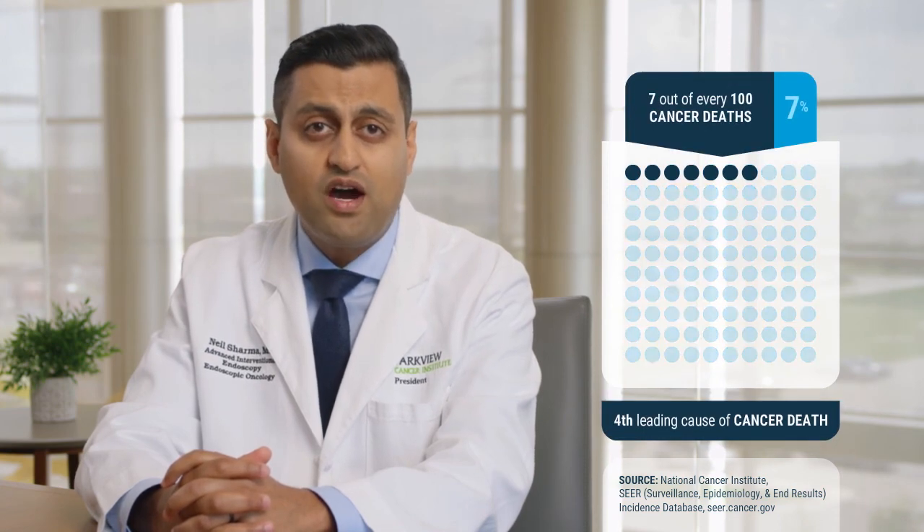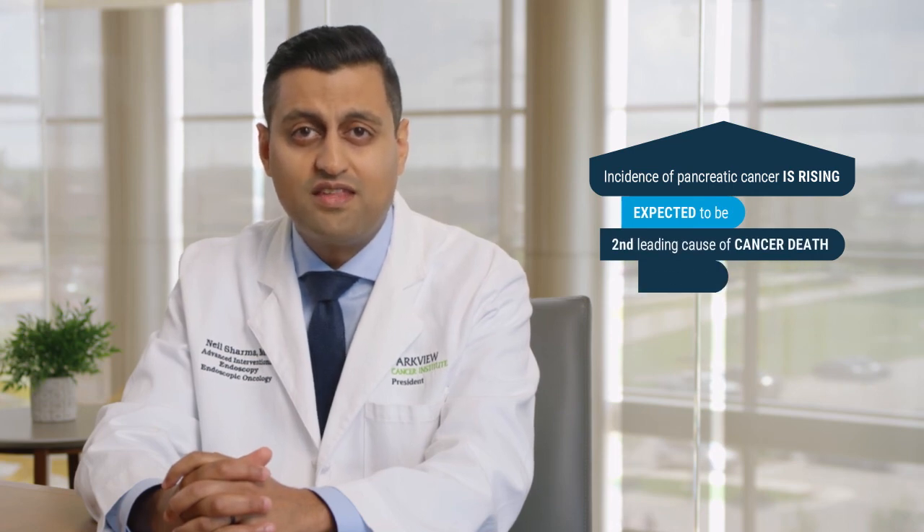Pancreatic cancer accounts for seven out of every 100 cancer deaths. The incidence is rising and it is expected to be the second leading cause of cancer death in the United States by 2030. While it is split fairly evenly between male and female patients, it is slightly more common in men compared to women.